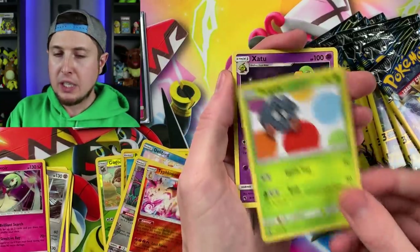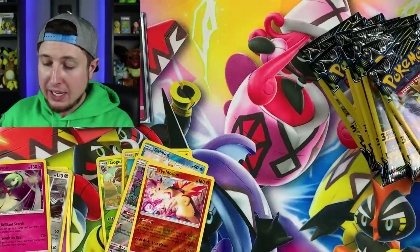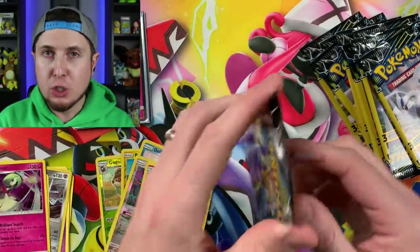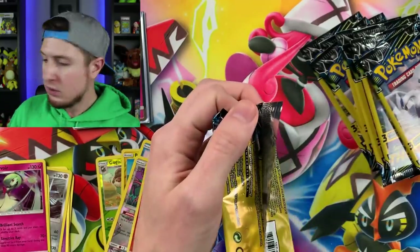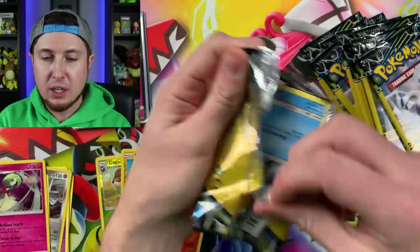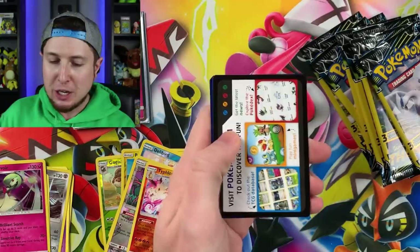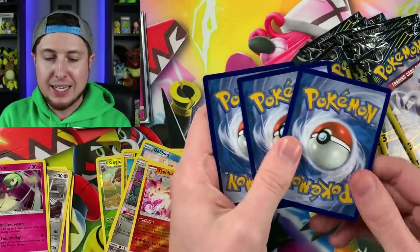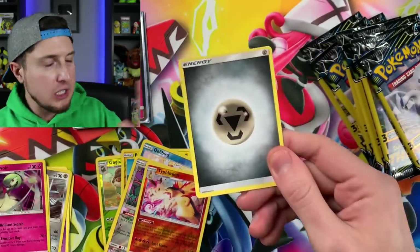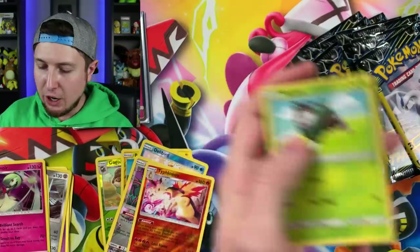No spiders crawling around! Tangela, Xatu, and a Nincada. I think at the very end of this video we're going to have to boop the snoot of Eevee over there. If you're new to the channel, we actually have a dog named Eevee and we usually boop her snoot for good luck on the last booster pack. I think she's taking a nap, but we'll do that for good luck.